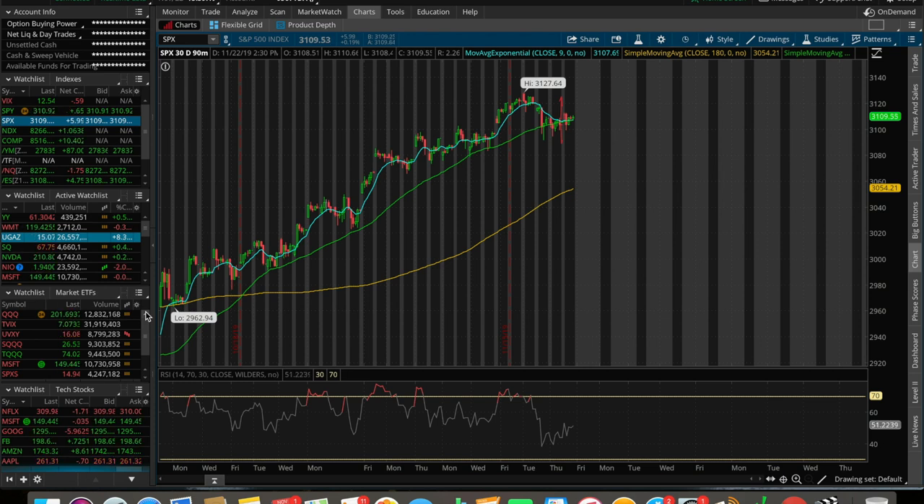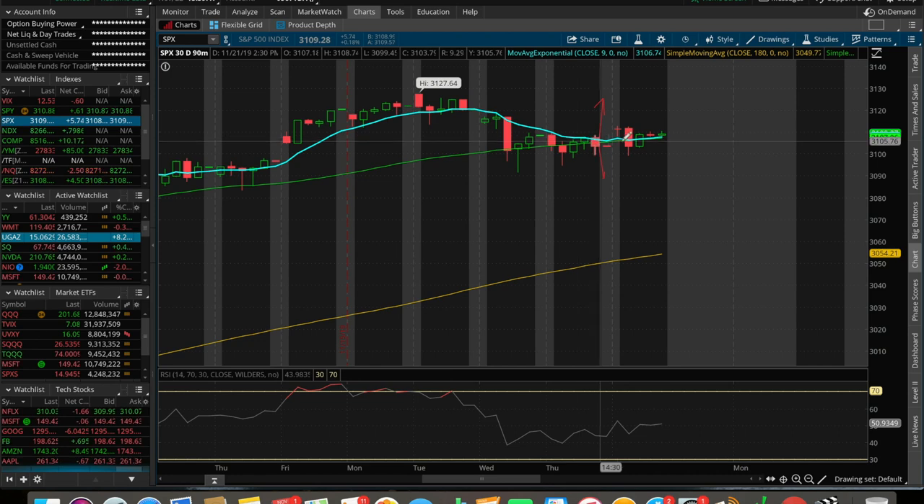SPX — the 500 largest publicly traded U.S. companies — is currently up $5.75 with about 20 minutes left in the markets today on Friday, up 0.18%. Based on this chart, it's safe to say that the S&P is slowly starting to creep back up, in route to this higher high, to potentially retest that all-time high and make a new all-time high.